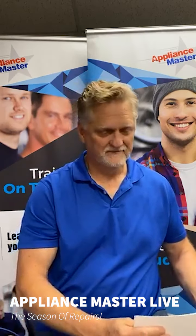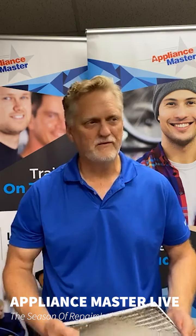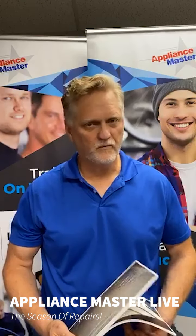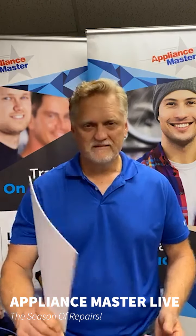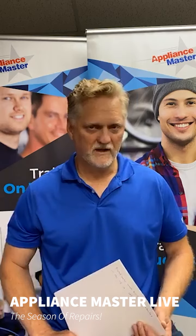So pay close attention — unusual noises, smells, temperatures, anything that's odd — call right away and we'll get you on the schedule. It may not be today, but hopefully we'll get you in before it breaks down. If we don't see you, have a great summer. Thanks for tuning in. Remember, appliancemaster.com.